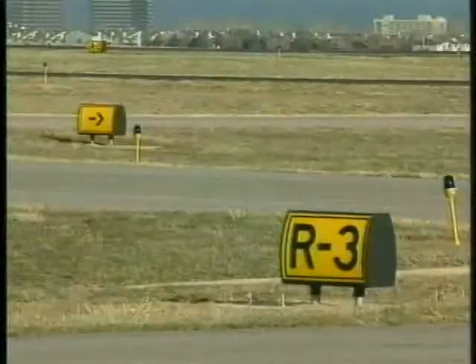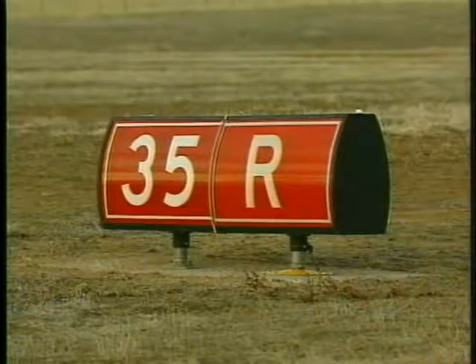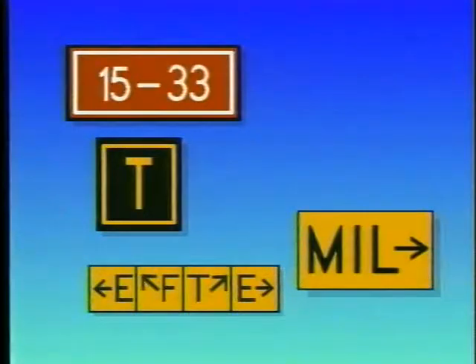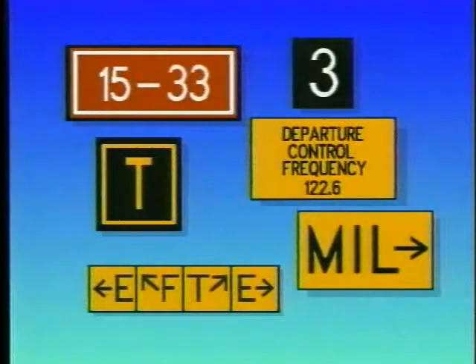One example of this standardization is airport signs. There are six types of airport signs which provide you with information while taxiing. These signs are mandatory instruction, location, direction, destination, information, and runway distance remaining.